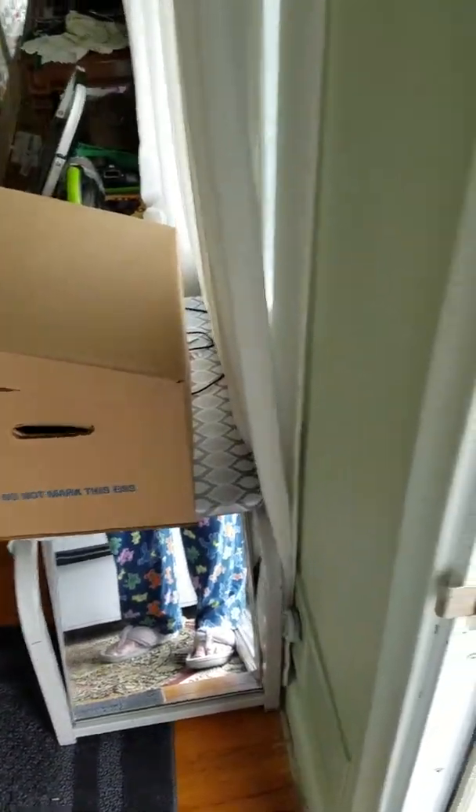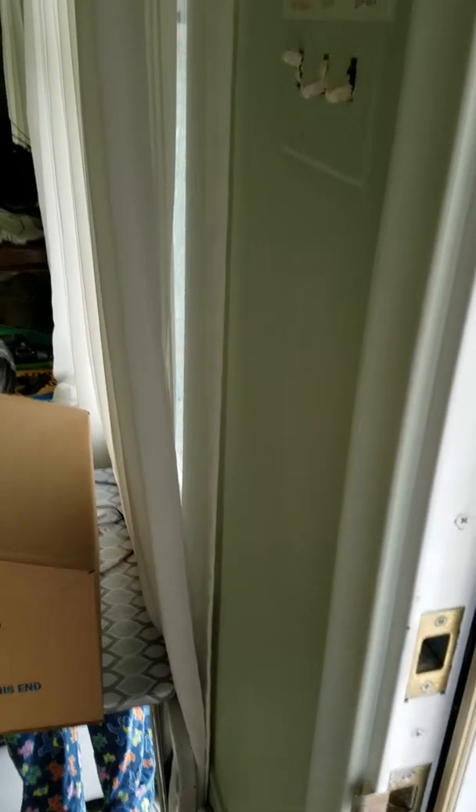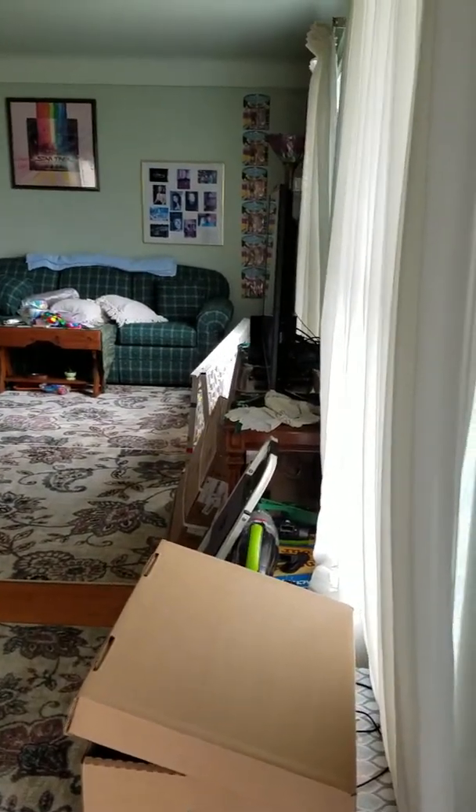All right ladies and gentlemen, I'm going to take you on a tour of the upstairs, which is for the most part done. Peg came over and we hung artwork today, so this is standing at the front door.